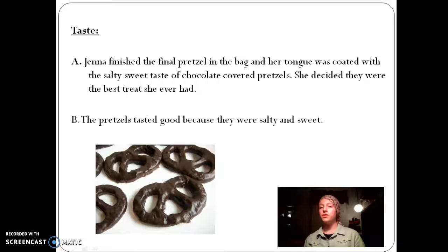Jenna finished the final pretzel in the bag, and her tongue was coated with the salty, sweet taste of chocolate-covered pretzels. She decided they were the best treat she ever had. You see specific words here — specific nouns such as Jenna — and you can also see sensory details being used: salty, sweet taste of chocolate-covered pretzels. And then you get an idea of what's going on in her mind.